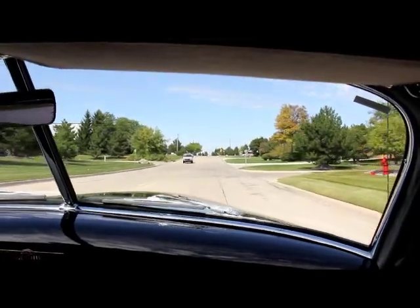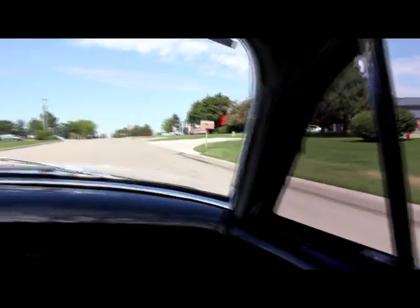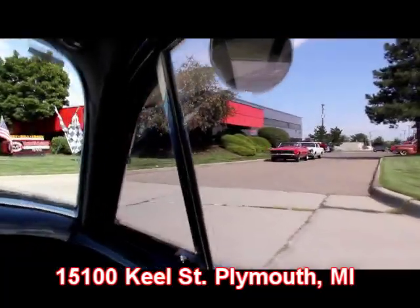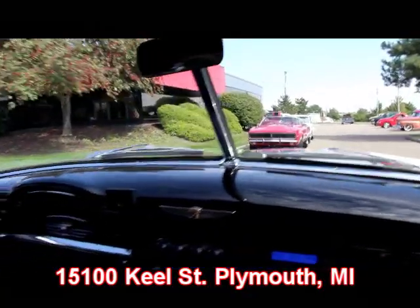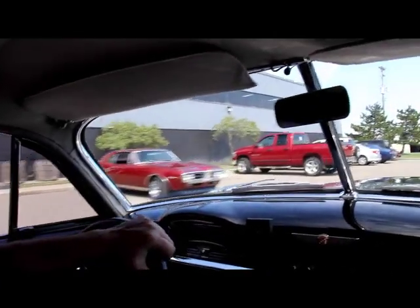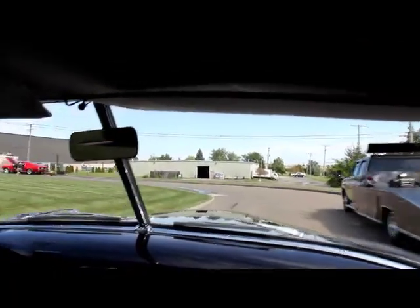There is no better place to buy a muscle car or a cruiser like this than the Motor City, and that's where we live. We're at 15100 Keel Street in Plymouth, Michigan. And right here is our big shop. Good looking '67 Camaro. We've got a GTO there, another Firebird. We've got hot rods everywhere. Call us and let Vanguard Motor Sales put your dream in your driveway.